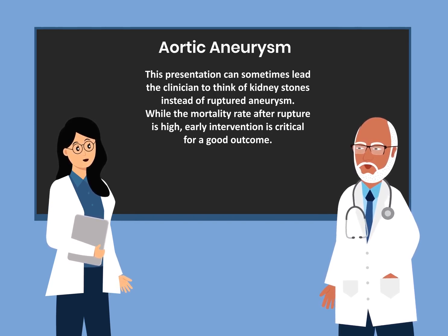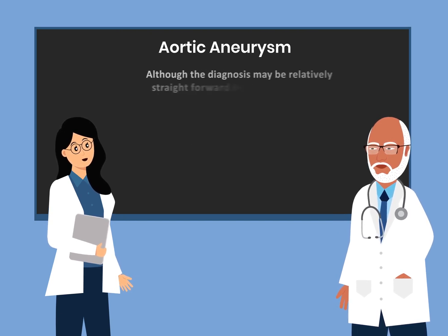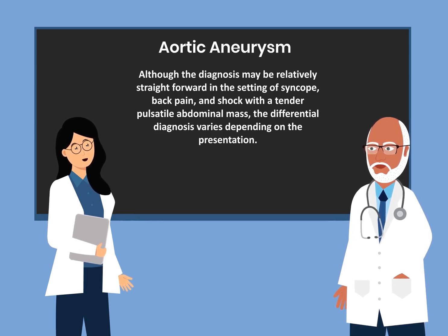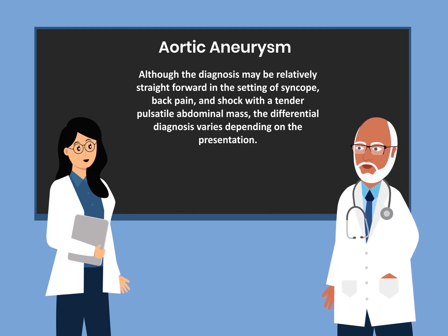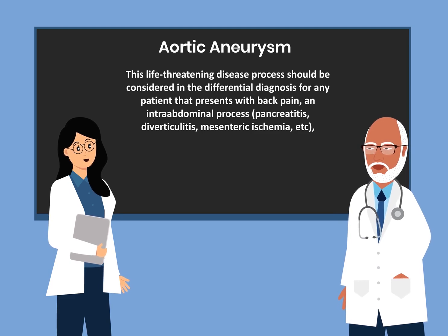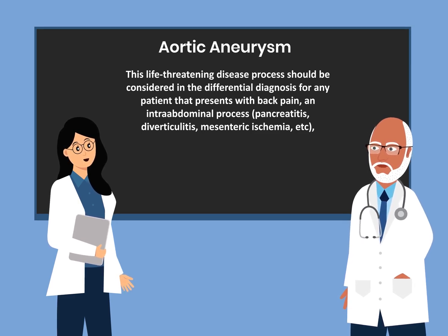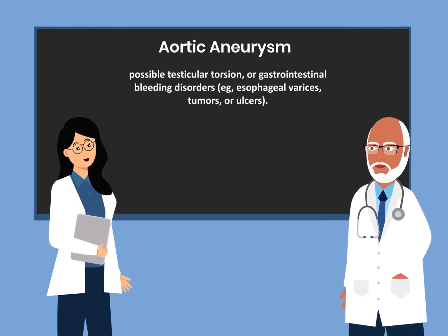While the mortality rate after rupture is very high, early intervention is critical for a good outcome. Although the diagnosis may be relatively straightforward in the setting of syncope, back pain, and shock with a tender pulsatile abdominal mass, the differential diagnosis varies depending on the presentation. This life-threatening disease process should be considered in the differential diagnosis for any patient presenting with back pain and an intra-abdominal process such as pancreatitis, diverticulitis, mesenteric ischemia, or even possible testicular torsion, or gastrointestinal bleeding disorders including esophageal varices, tumor, or ulcers.